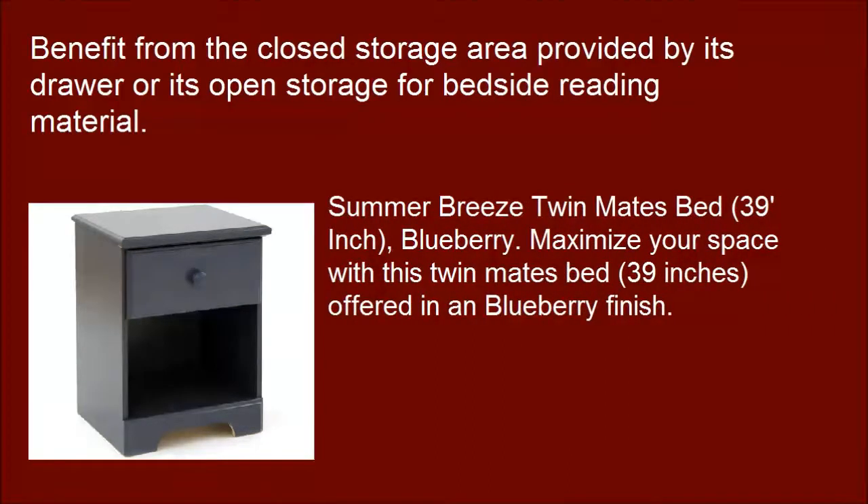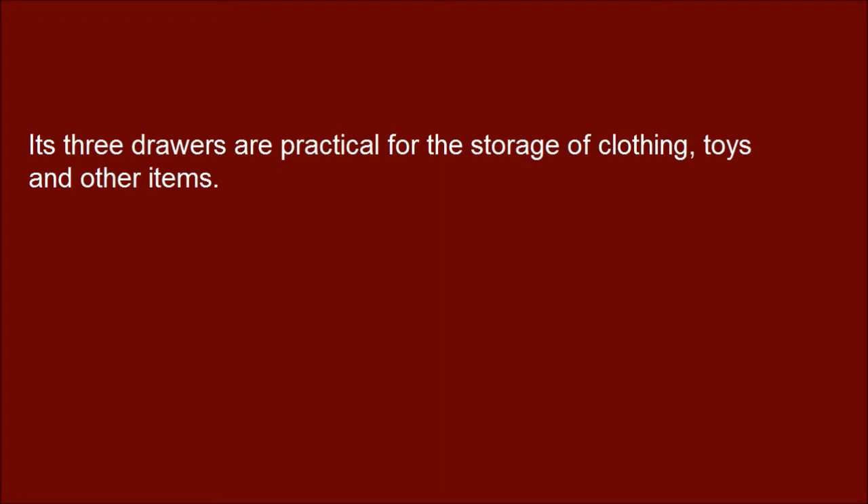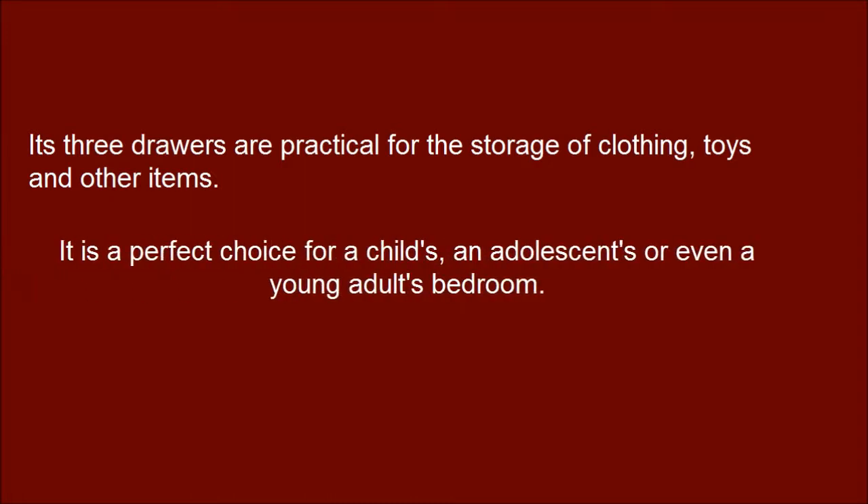Summer Breeze Twinmates Bed, 39-inch, Blueberry. Maximize your space with this twin mates bed, 39-inch, offered in a Blueberry finish. Its three drawers are practical for the storage of clothing, toys and other items. It is a perfect choice for a child's, an adolescent's, or even a young adult's bedroom.